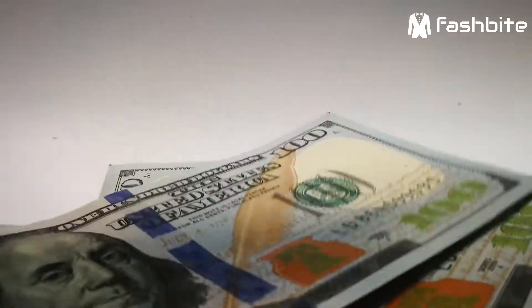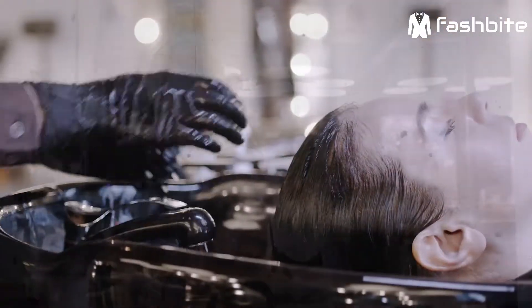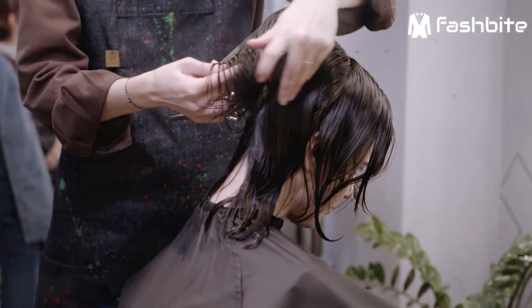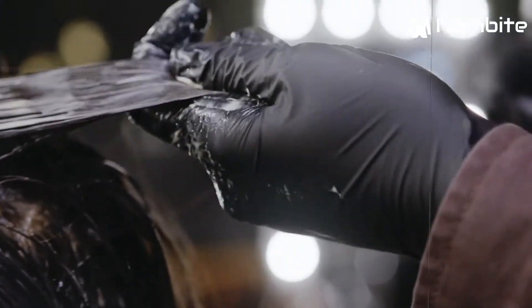Americans spend approximately $7 billion per year on hair styling equipment, salon visits, and general hair maintenance. Although there are many beauty benefits of staying ahead of the season's trends, changing the condition of the hair on a regular basis can cause hair damage.